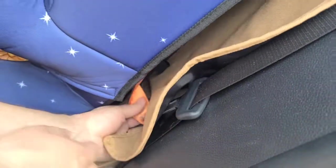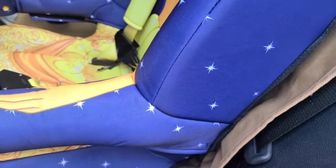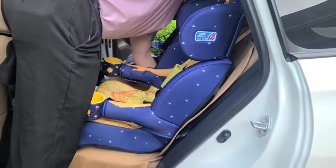It additionally snaps in on both sides down so that it stays on the bottom as well and does not move, which basically just keeps the seat in place in your vehicle.